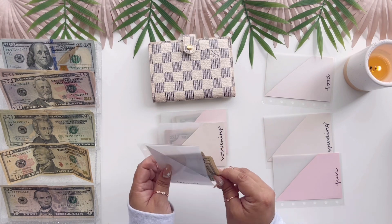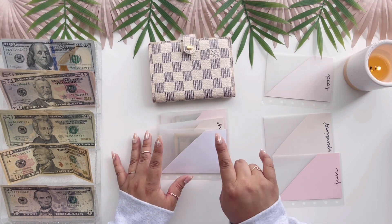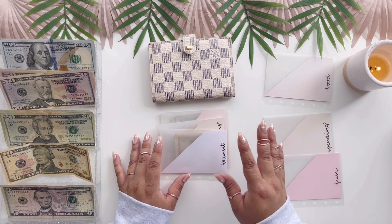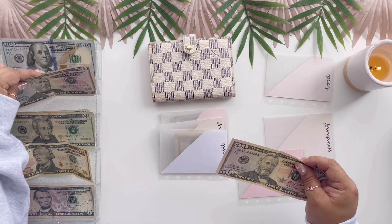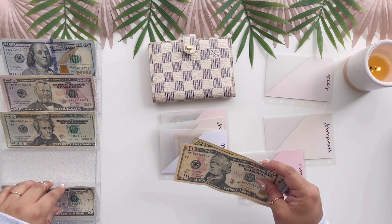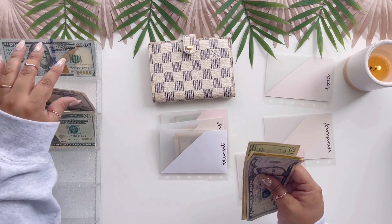We're going to try and use the subway if we can. We'll use Lyft and Uber if we absolutely have to, but I'm trying to avoid that because it can get expensive. I live in a major city so I know how much it costs, but again, if we absolutely have to, it is an option.